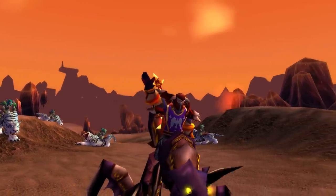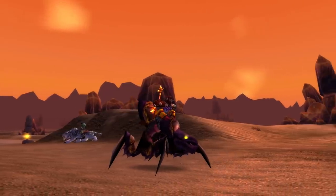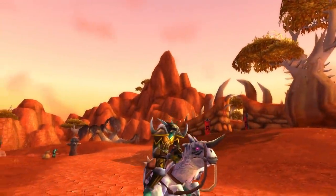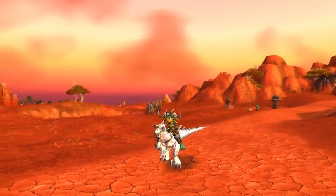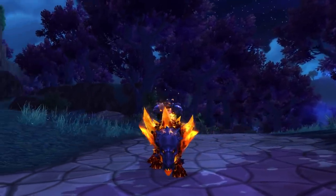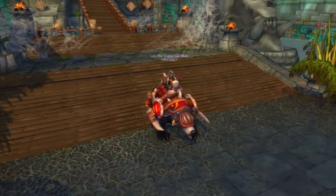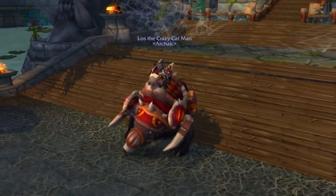Hey guys. Throughout World of Warcraft's near 14-year run so far, there have been mounts that have come and gone. They used to be obtainable either through old dungeons, quests, raids, or even game master mistakes. I thought it would be interesting to give you an exhaustive list of all of these mounts, how they used to be obtained, and why they're no longer available — mainly for entertainment, but maybe useful for mount collectors out there.